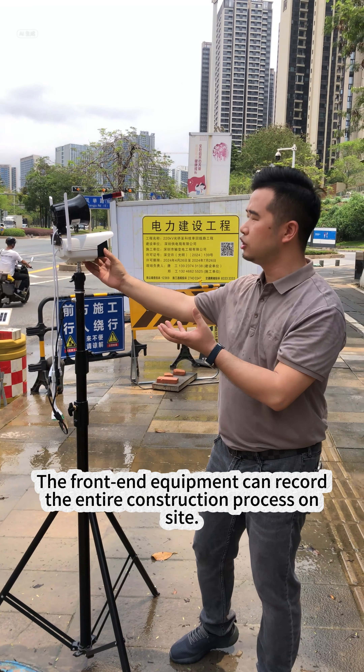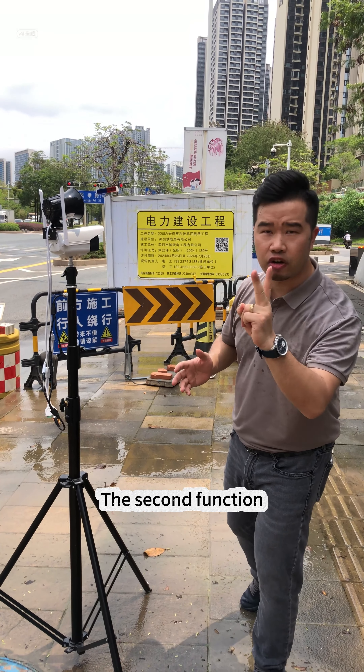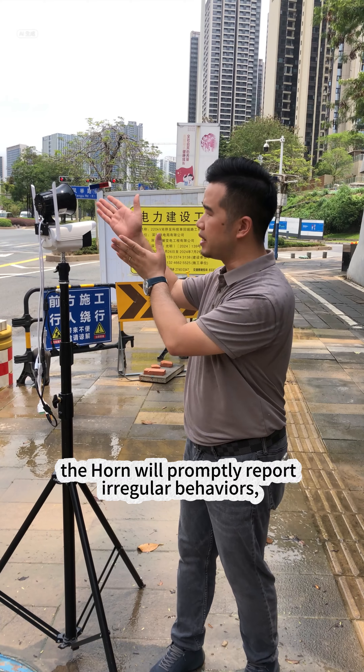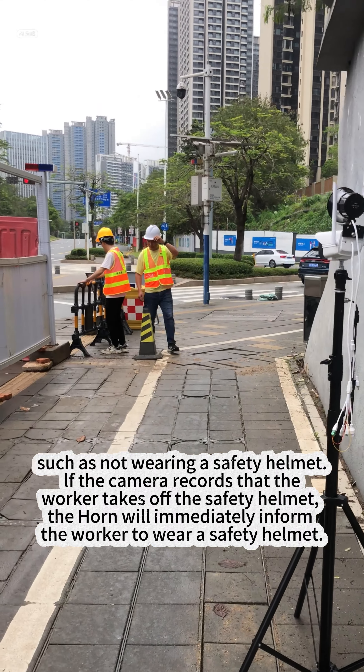The first function: the front-end equipment can record the entire construction process on site. The second function: when the front-end equipment detects irregular behaviors at the construction site, the horn will promptly report those irregular behaviors.